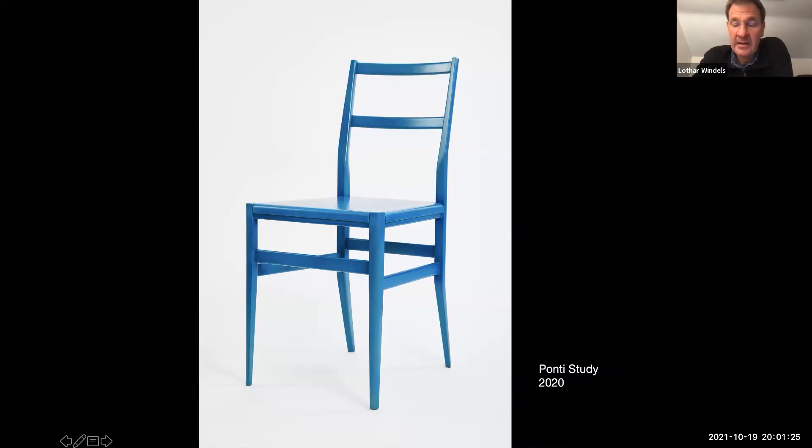Pretty recently, talking about archetypes — Gio Ponti did the Superleggera chair, looking at a lot of archetypical chairs. I love that chair, saw it in Milan, and said: normally I don't do this, but I have to build a Ponti chair. So it's not a copy — it just uses the principle. It has a plywood seat, similar to the frameless table, giving much more stiffness than the original woven seat.